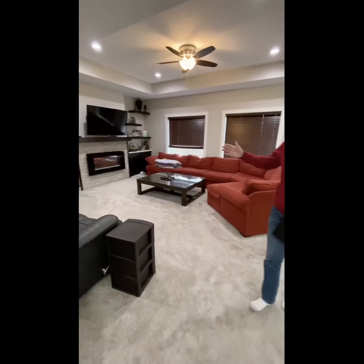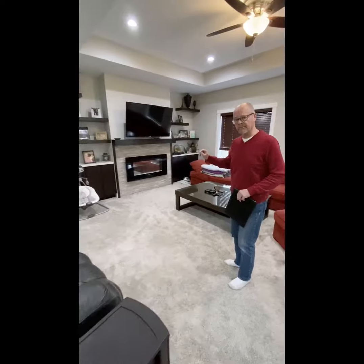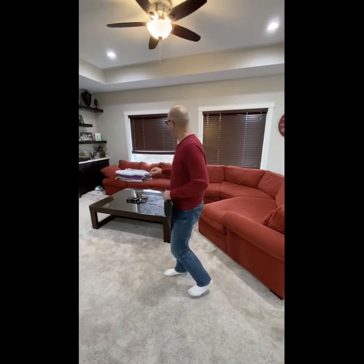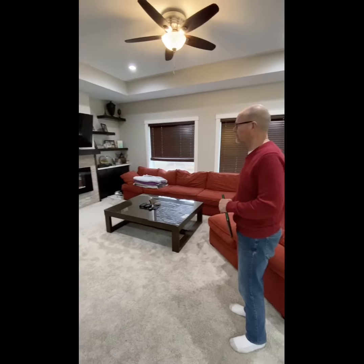Right here on my right is a family room with a beautiful fireplace — an electronic fireplace which actually pours out heat. There are some really nice large windows here for you to be able to look out over the treed backyard.